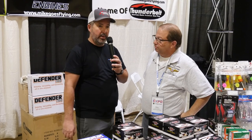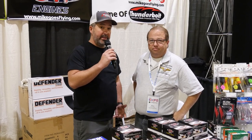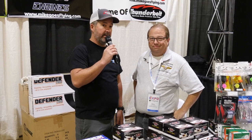Very cool — we'll check out some of the HRP stuff. Maybe we can do a review video in the future. In the meantime, guys, check out MikeGoesFlying.com. Support another enthusiast in the industry, and let us know what you think in the comments below.